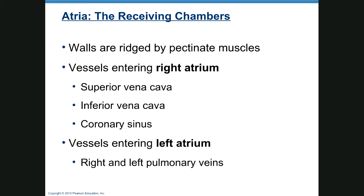Back to our atria — these are receiving chambers, always. The walls are ridged by pectinate muscles. The right atrium receives blood that's ready to be oxygenated — what I'd call used blood — via the superior vena cava, inferior vena cava, and the coronary sinus from the heart. Vessels entering the left atrium are the right and left pulmonary veins, and this blood has already been oxygenated.